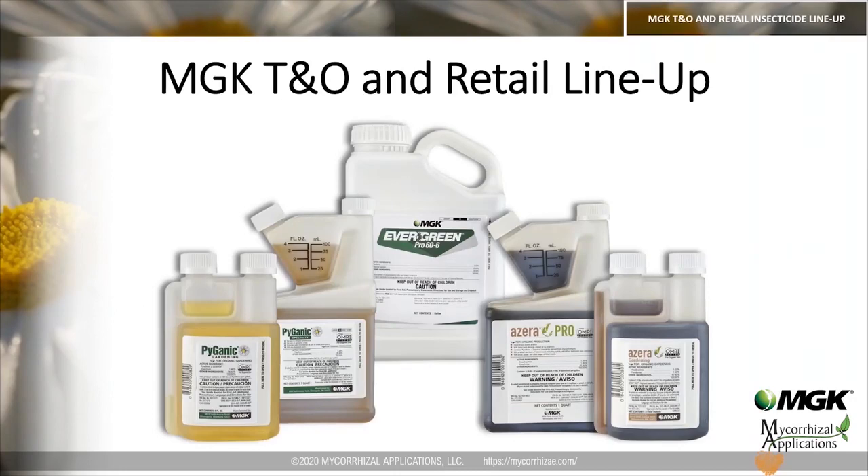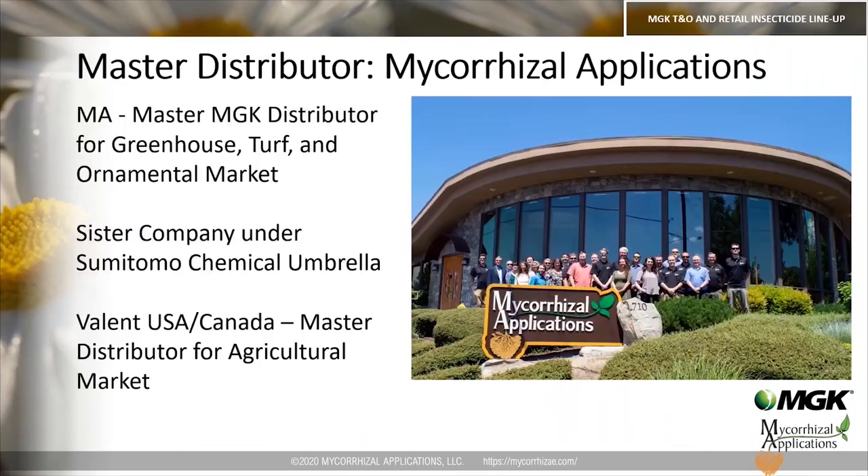Thank you, Robert, for your great explanation of the active ingredients of the MGK products. I'm going to jump right in and go over our product line and how the products can be used by professionals and homeowners. Mycorrhizal Applications is the master distributor for MGK products for the greenhouse, turf, and ornamental market. We are sister companies under the larger Sumitomo Chemical umbrella. For the agricultural market, you would be looking for Valent USA/Canada.